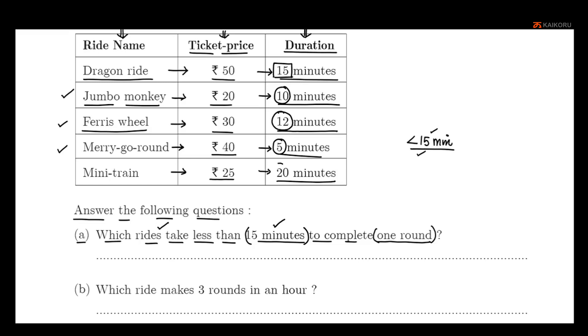Mini Train is 20 minutes, which is greater than 15. So the rides that take less than 15 minutes to complete one round are: Jumbo Monkey, Ferris Wheel, and Merry-go-round.